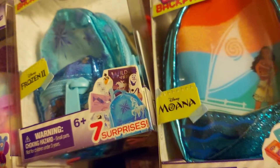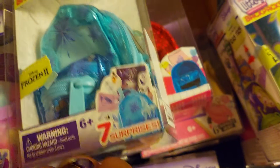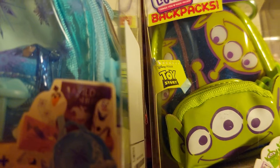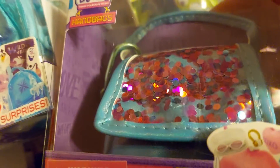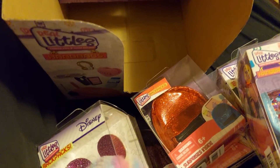And then the Moana one. Oh, this one says Frozen Two on there. On the side there's Mickey Mouse, and it says Toy Story. The last one I got is this one — handbags — so it has like a secret mix there.